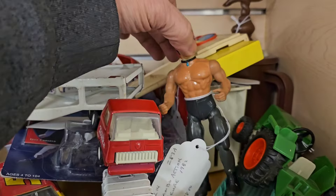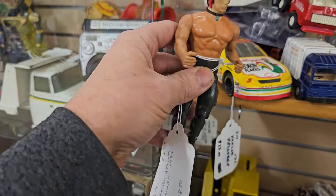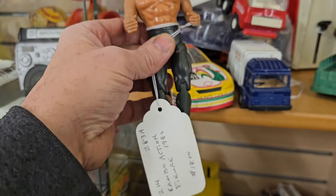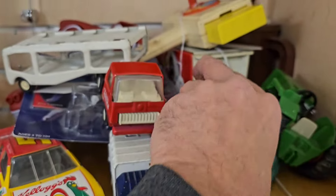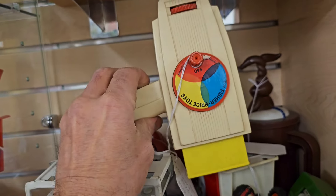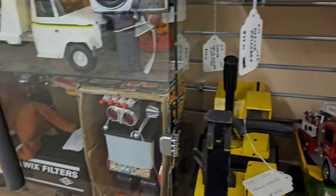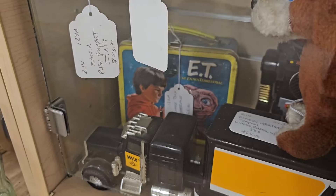Look at the Rambo - I don't have Rambo but this one's pretty beat, especially for 18 bucks. That's way too much for that. But these - this View Master thing's cool, I like this, I have this at home. E.T. lunchbox - 125 bucks, what? I guess that's the going rate.